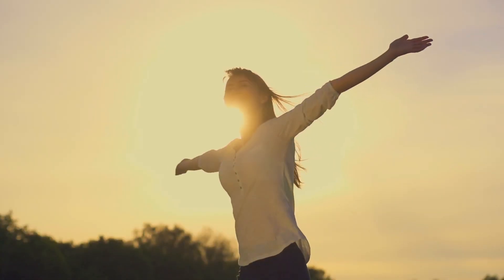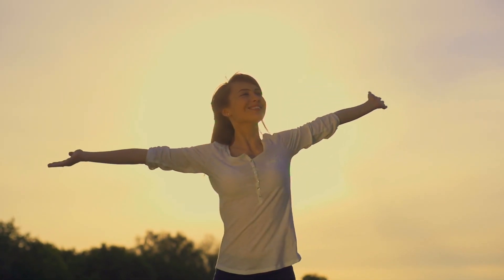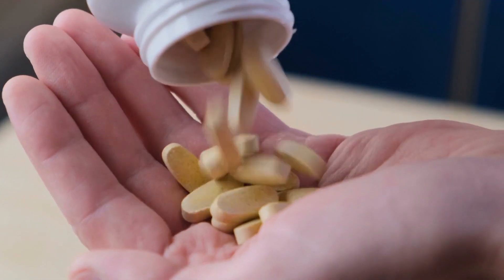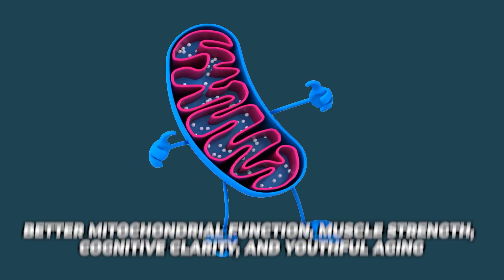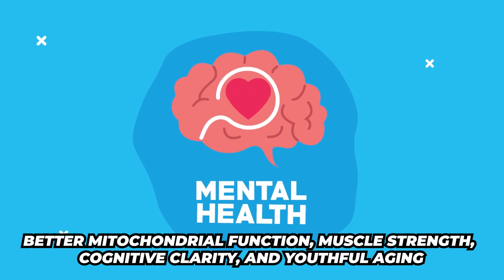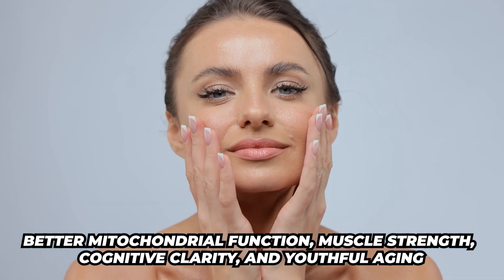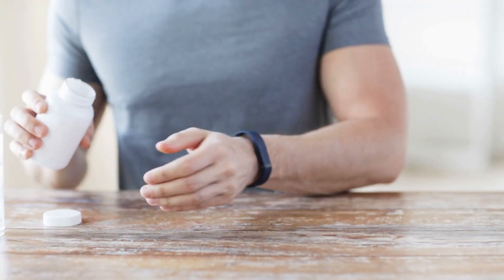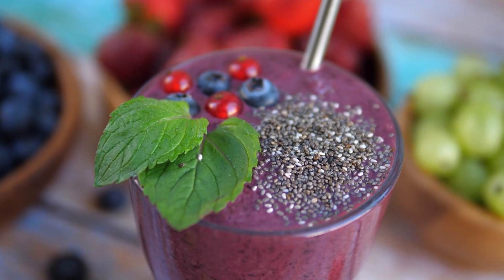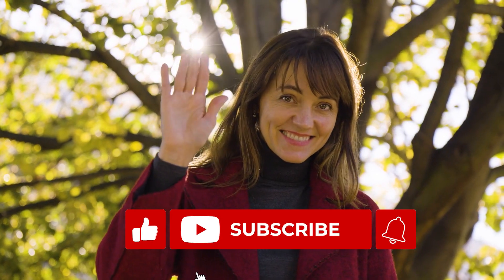My final thoughts: Urolithin A is a game changer for energy, longevity, and overall health. Whether you're getting it through your diet or supplements, I highly encourage you to take this for better mitochondrial function, muscle strength, cognitive clarity, and anti-aging. Let me know if you're taking this as a supplement or how you're getting it into your diet — please like and share this video.